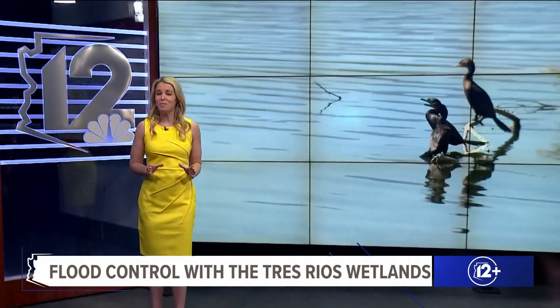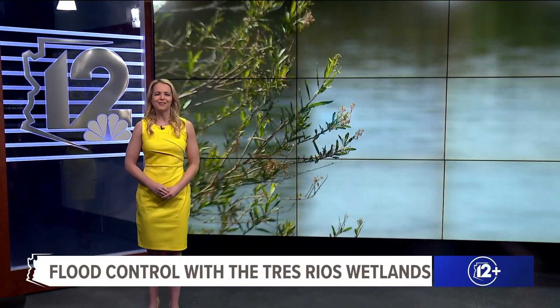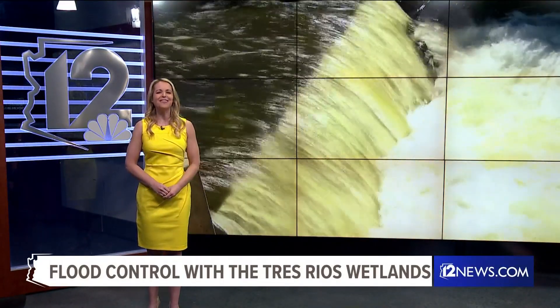Living in the desert, we usually don't see a lot of rain, but during the monsoon, we can get too much all at once. The Tres Rios wetlands is a hidden secret designed to balance it all out.